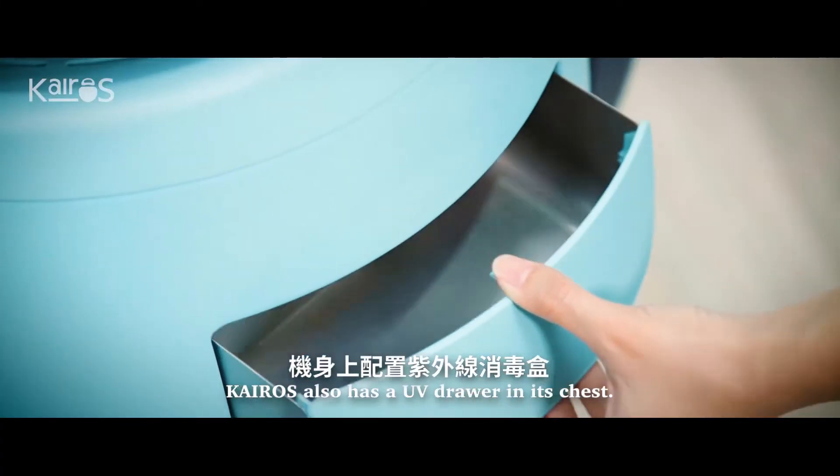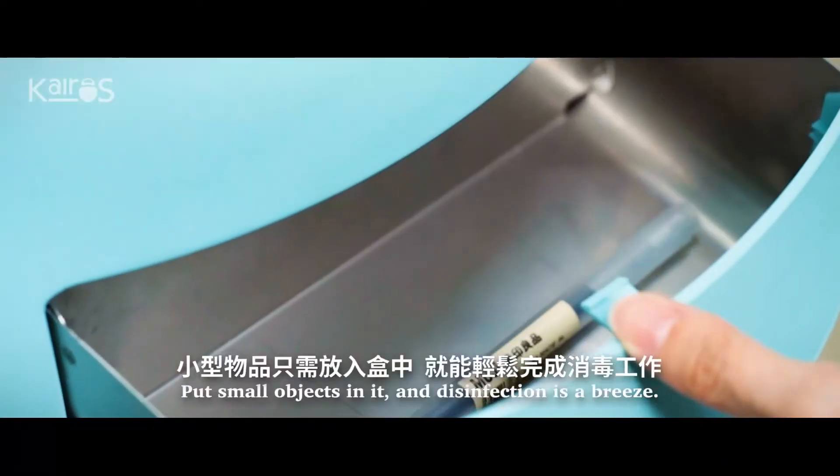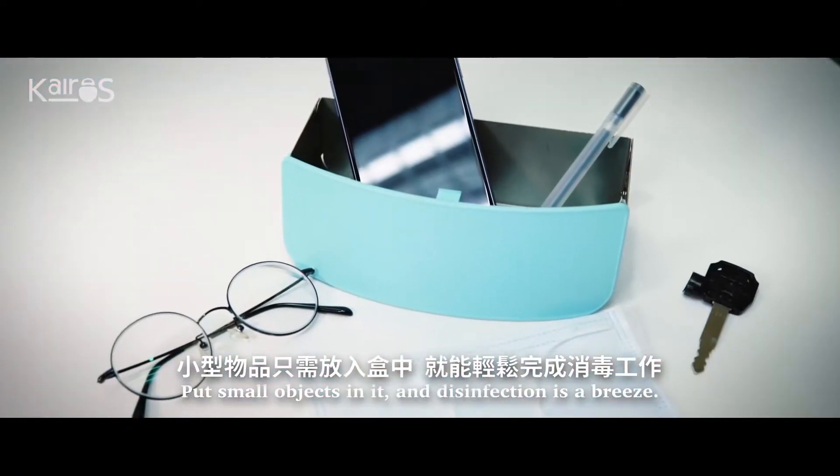Kairos also has a UV drawer in its chest. Put small objects in it and disinfection is a breeze.